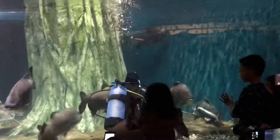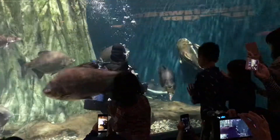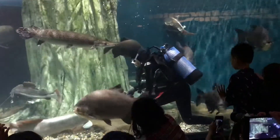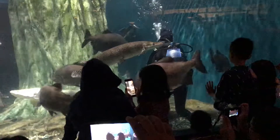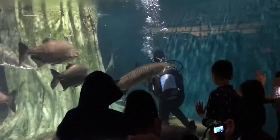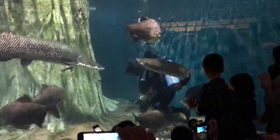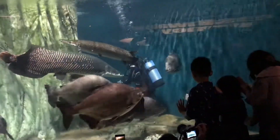Also in this tank we have the red-tailed catfish. Their tail is a red color, and they are named the red-tailed catfish because of that red tail.